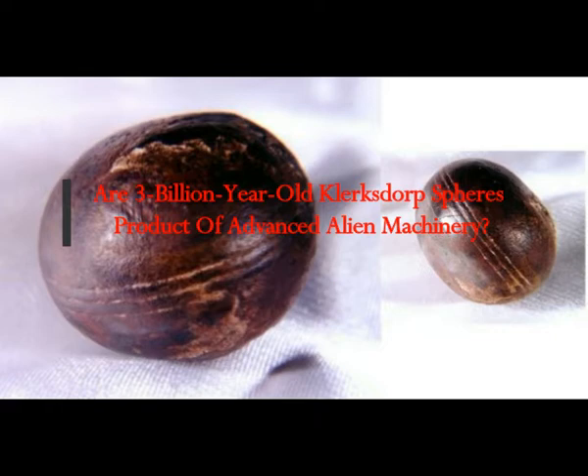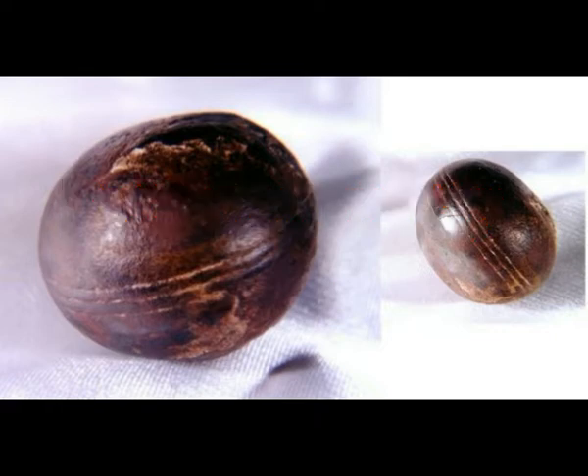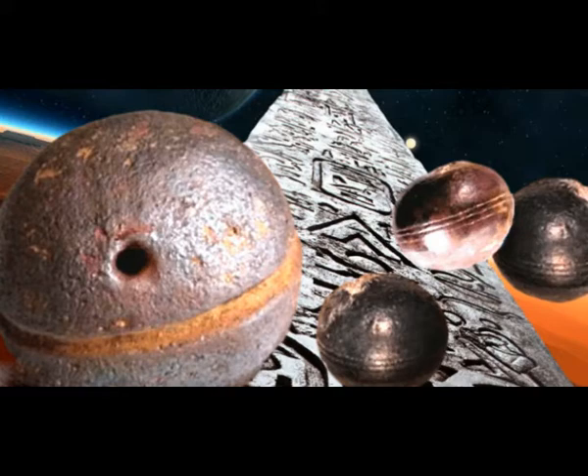For decades humanity has successfully been conquering space, and it's believed that understanding the processes occurring in the galaxy will bring us closer to unraveling the mysteries of life. But 2.8 billion year old Klerkdorp spheres were found in Western Transvaal, South Africa, and have baffled experts. The so-called Klerkdorp spheres, or Ottosdal objects — a term coined by geologist Paul Heinrich — are spherical and sub-spherical objects found in three to 3.1 billion year old Precambrian pyrophyllite deposits in South Africa.